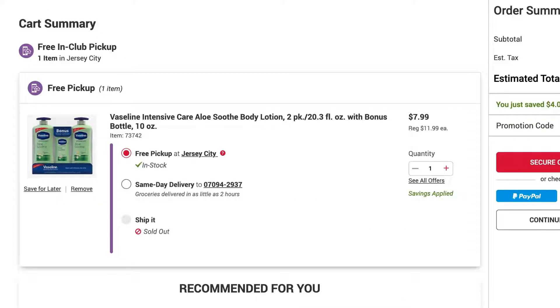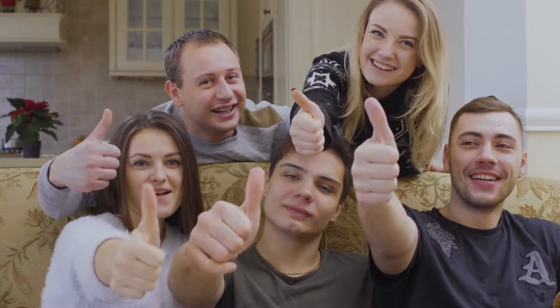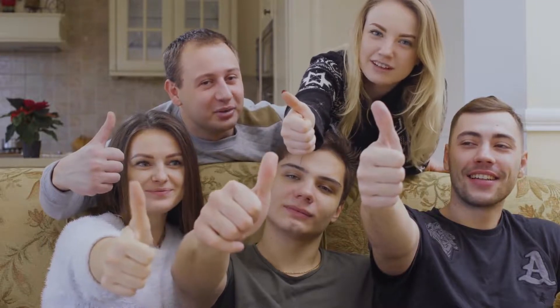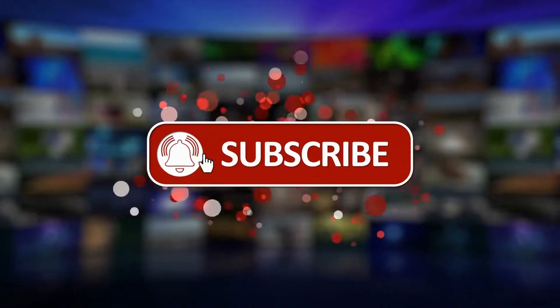That's all I've got for today. Please like, share, and subscribe to this channel — I'll be back tomorrow with another one!